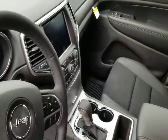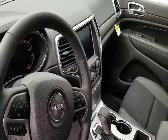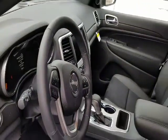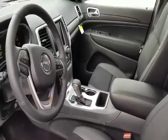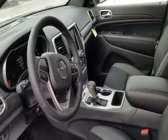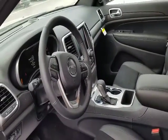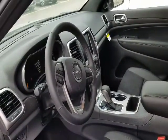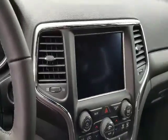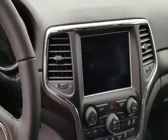Really great Uconnect system for your infotainment center. Has Bluetooth for phone, Apple CarPlay and Android Auto for those of you that have those devices. You can also hook it up with a USB to have direct screen access to some of the apps on your phone like Google Maps.